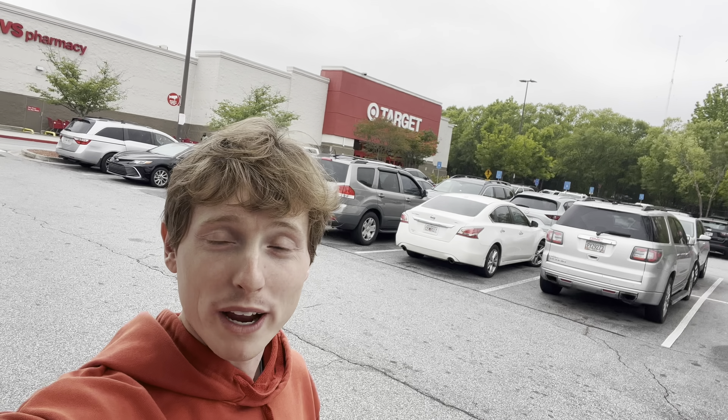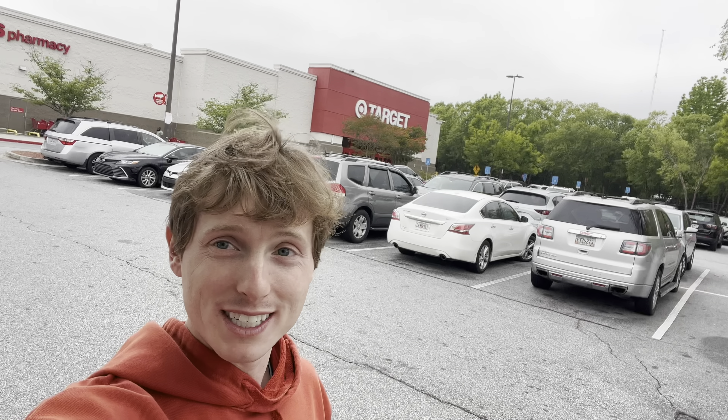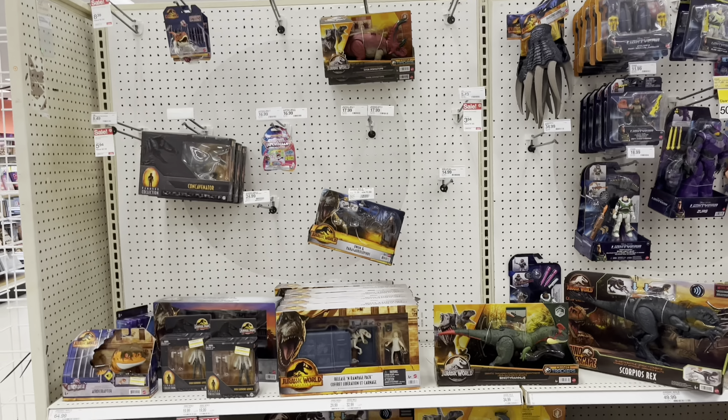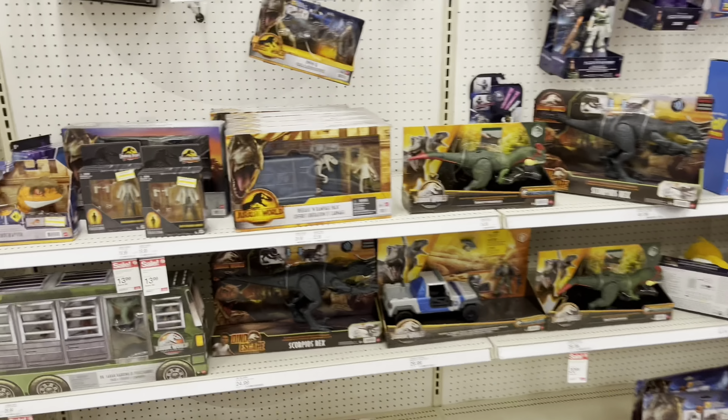What's up everyone, we are outside of Target and today we'll be going on another Jurassic toy hunt. I'll see y'all inside. Here we are in the toy section at Target, there's not much but...